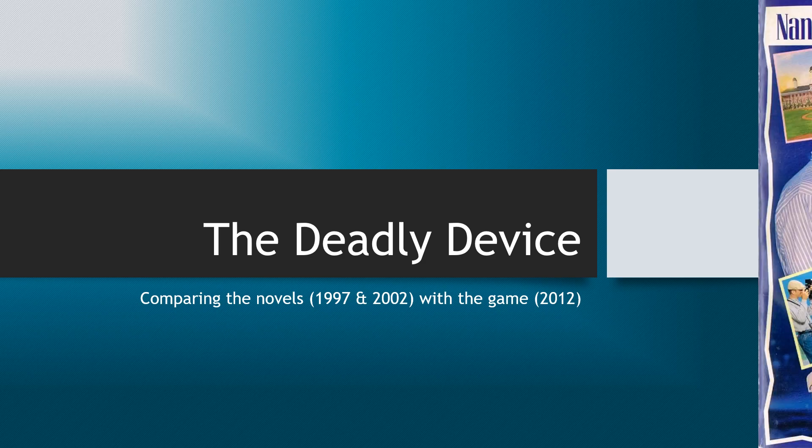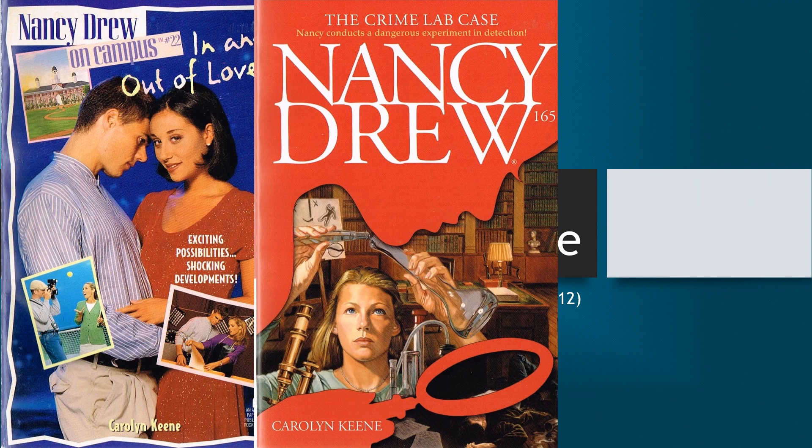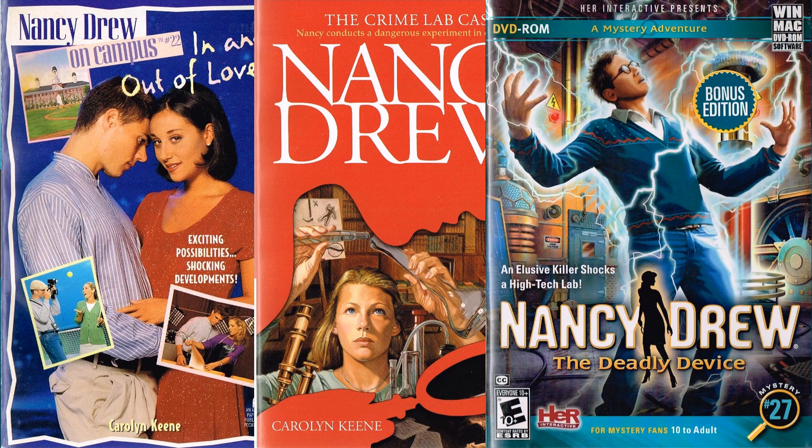The first book we'll be looking at is In and Out of Love from the Nancy Drew on Campus series, and it was published in 1997. This is the first and only time that a game has been based off of an on-campus book. The second book is The Crime Lab Case, published in 2002, part of the Nancy Drew Digest paperback series. Together, these two books make up The Deadly Device, which was released in 2012.